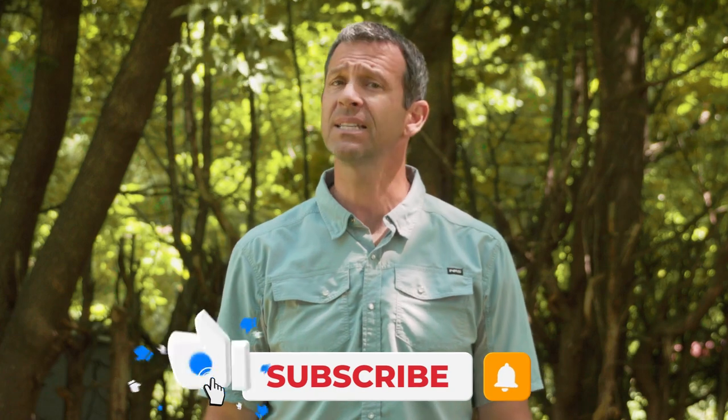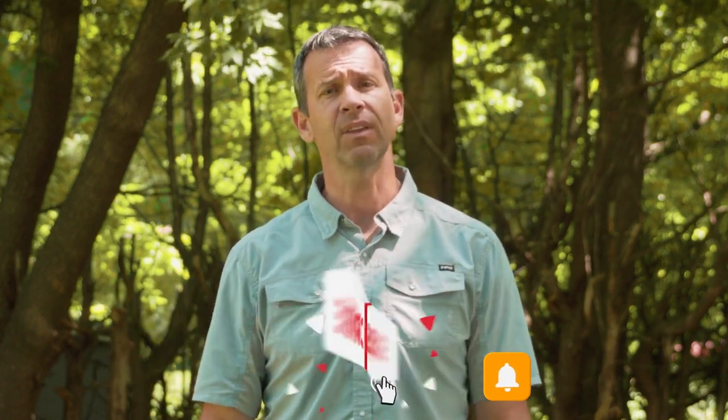Otherwise, thanks for watching — I hope you guys enjoyed this video. If you did, please subscribe to Paddle TV if you haven't already, and stay tuned for lots more paddling tips, gear reviews, and paddling adventures. Please leave a comment down below if you have any questions, concerns, thoughts, or anything that I didn't cover. Get that discussion going in the comment section.